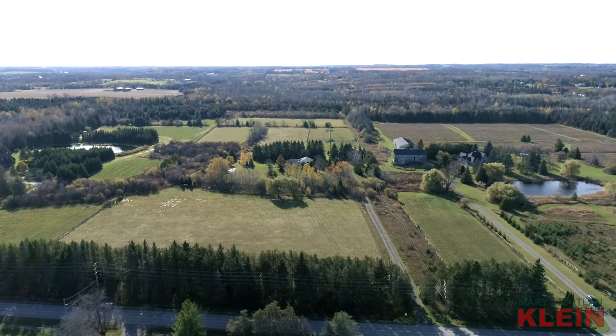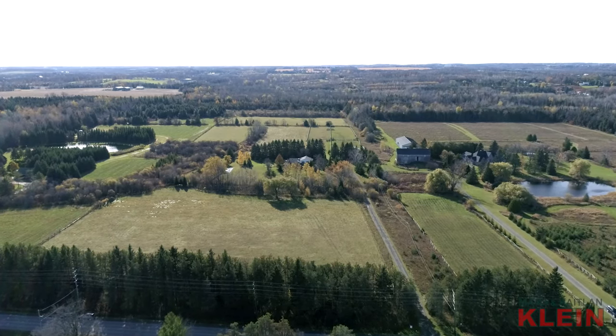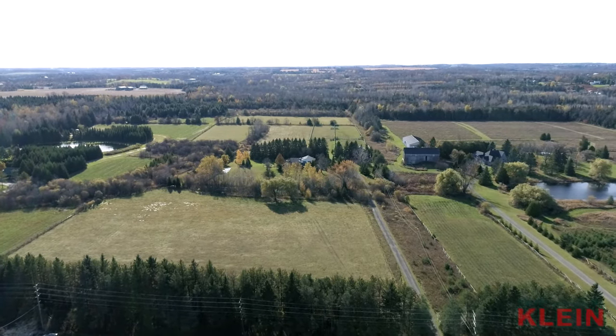Currently there are 10 acres leased to a local tenant farmer and the property qualifies for a farm tax rebate. Please speak to the listing agent for full details.